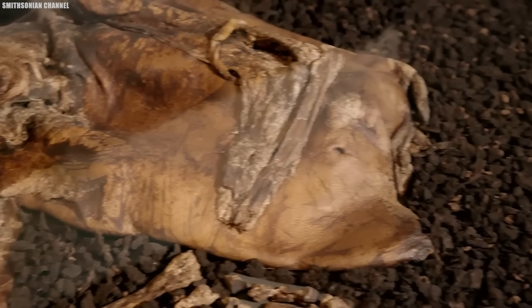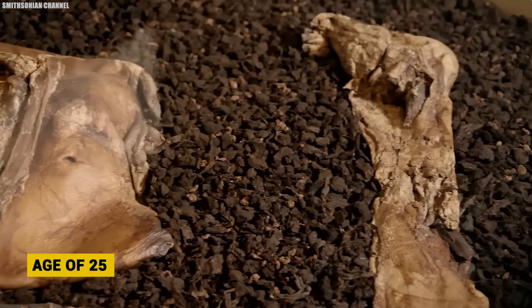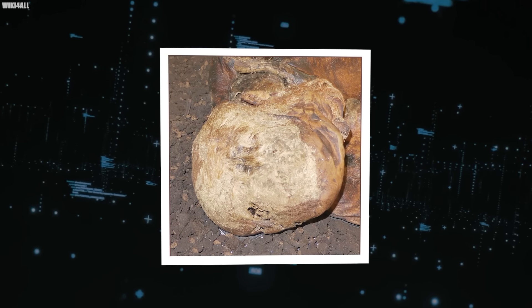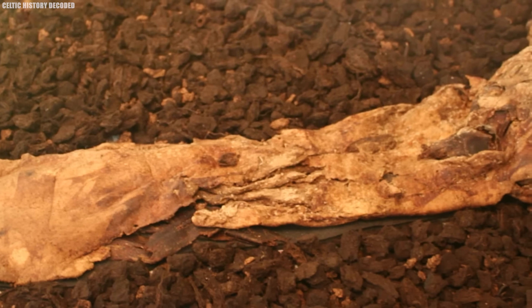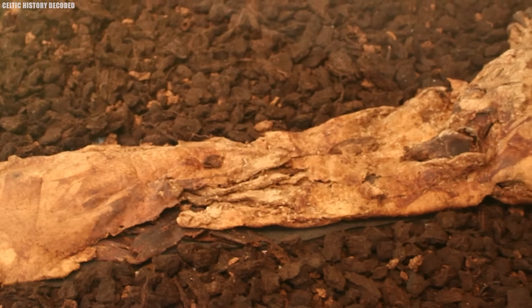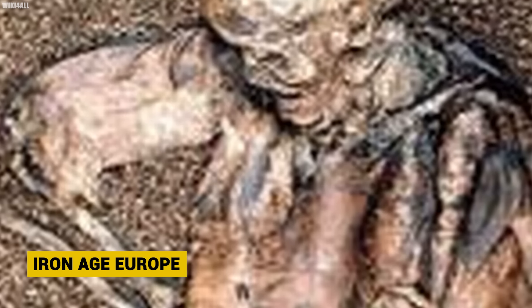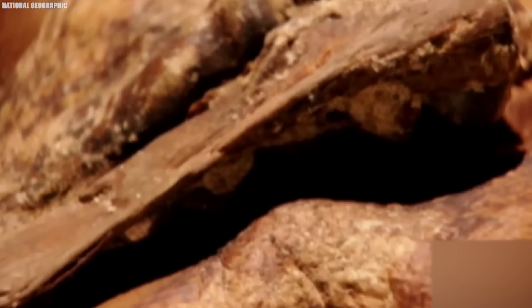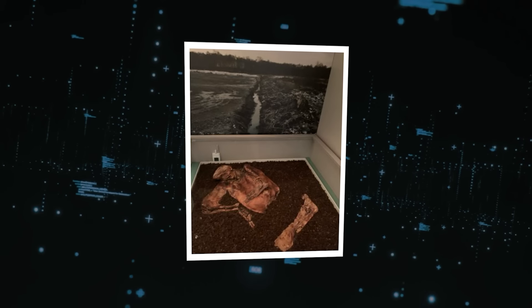Lindow Man met a particularly violent triple death around the age of 25. Analysis shows he was struck on the head, strangled with a cord, and had his neck slashed. This brutal treatment points to ritual sacrifice, a practice seen in Iron Age Europe. Druids may have offered him as a sacrifice to appease their gods. His prominent Adam's apple and well-groomed nails suggest he held high social status before this gruesome fate.